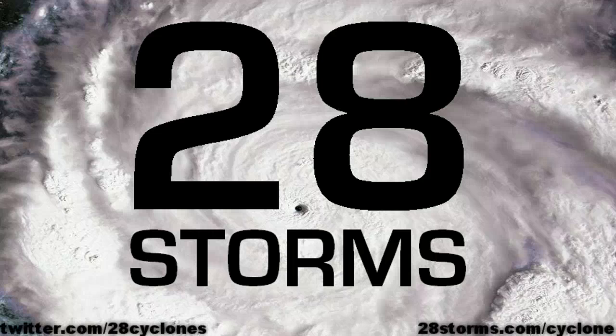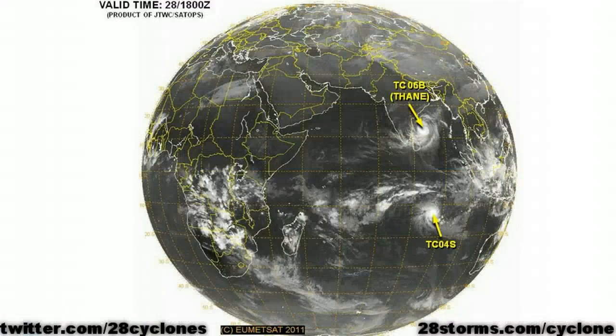Welcome to 28storms.com. This is your cyclone update for Thursday, the 29th of December. We will touch on the remnants of Tropical Cyclone Grant in just a moment, but we currently have two active tropical cyclones in the Indian Ocean.